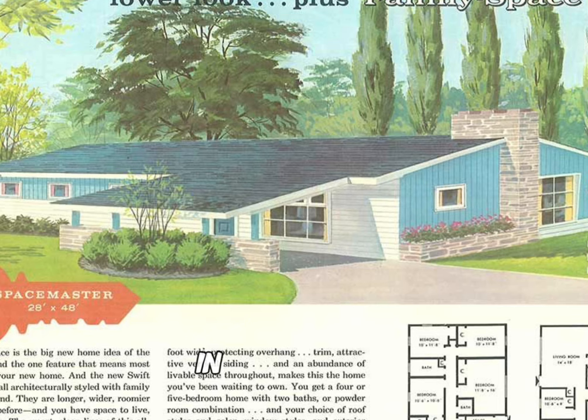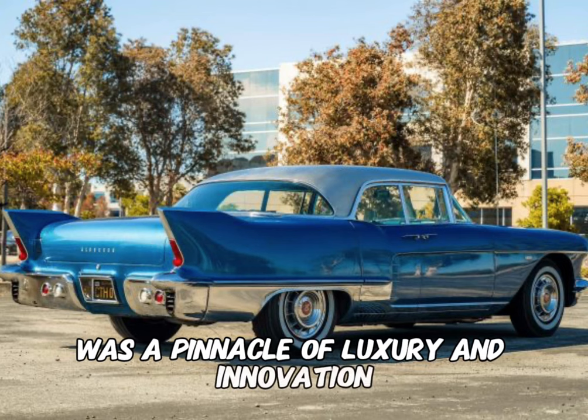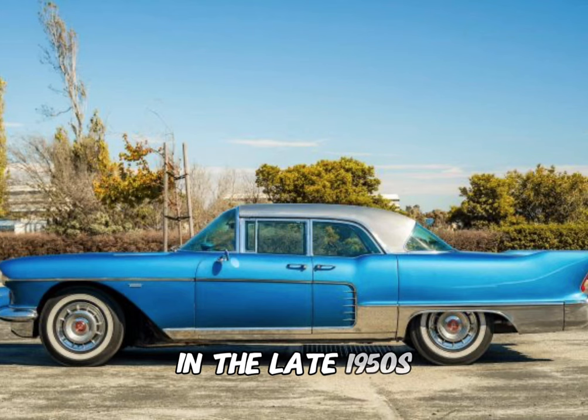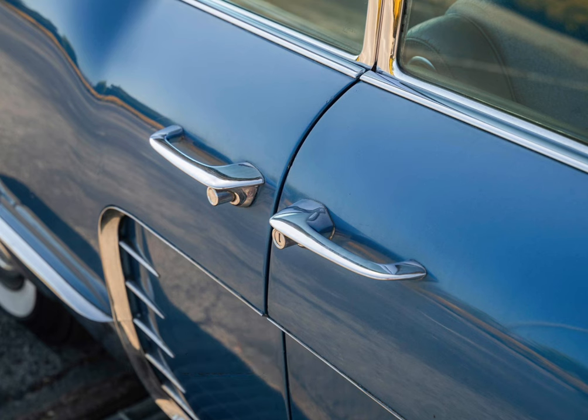In comparison, the average home price at this time was $12,220. The 1957 Cadillac Eldorado Brougham was a pinnacle of luxury and innovation, representing the epitome of Cadillac's craftsmanship in the late 1950s. Notable features included quad headlights, a sleek roofline, and unique suicide rear doors, showcasing distinctive design elements.